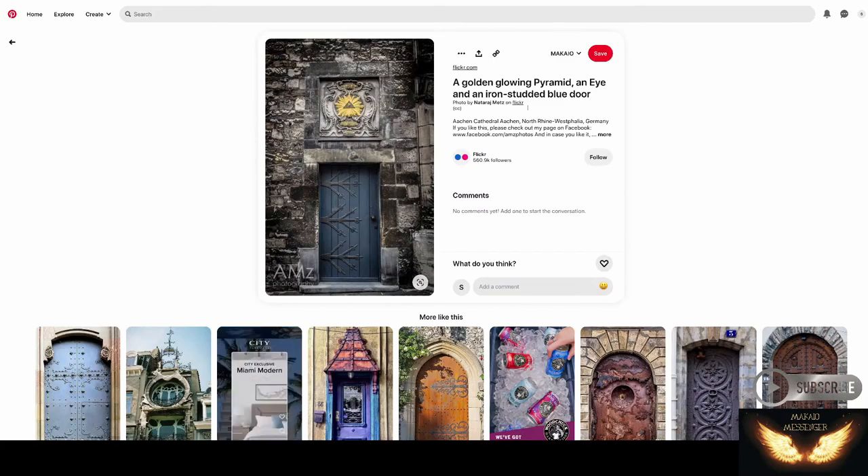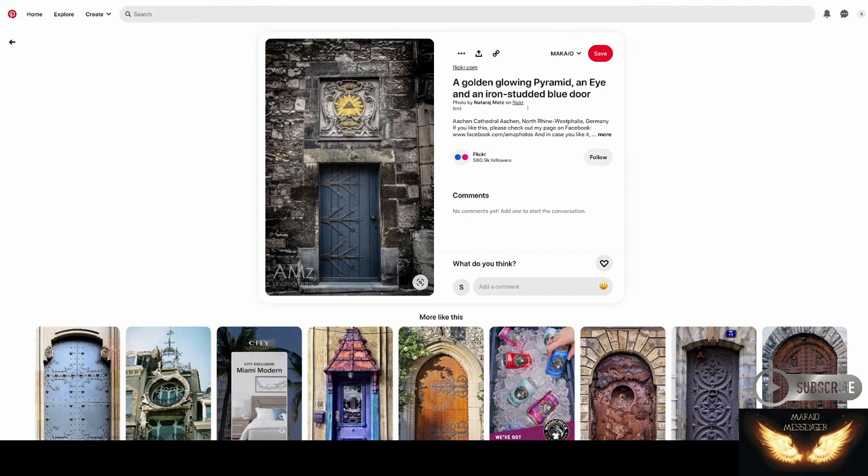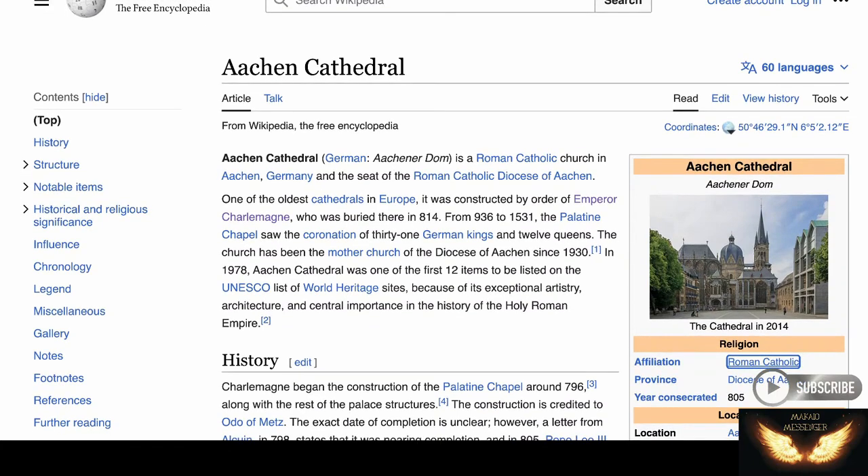It's kind of interesting — Aachen, like Akhenaten, because we just said Aten. We talked about Aten, the sun god Aten. And Akhenaten was that pharaoh of that time. They call this the Aachen Cathedral — it's the golden glowing pyramid, an eye and an iron-studded blue door. It's in Germany again. It always goes back to Germany, guys. It's always a connection there. This is called the Aachen Cathedral — it's a Roman Catholic church in Aachen, Germany, and it's the seat of the Roman Catholic diocese of Aachen. It's one of the oldest cathedrals in Europe, and it was constructed by order of Emperor Charlemagne.